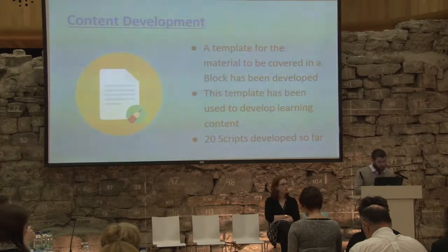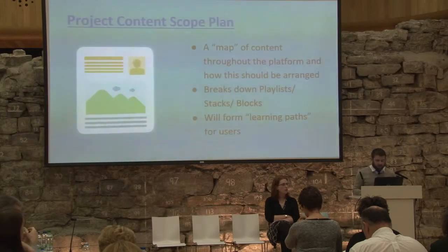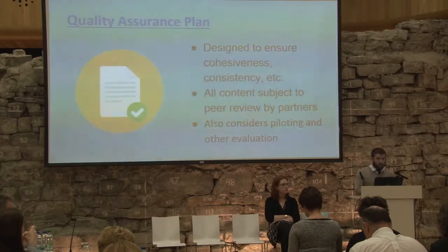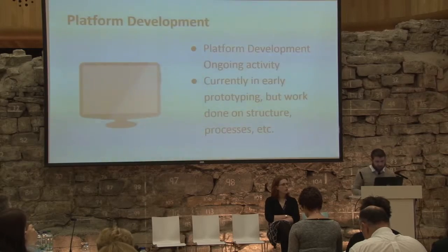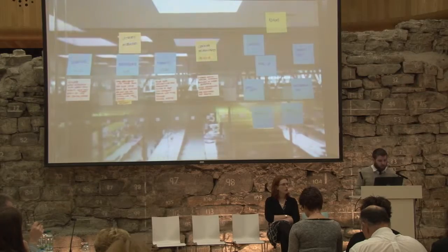In terms of content development to date, there have been 20 scripts developed so far. We initially developed a template for the material to be developed in a block. We have a project content scope plan developed by UCC, which provides a map of the content — essentially a breakdown of how the blocks should form stacks and how the stacks should form playlists. UCD have put together a quality assurance plan to ensure all developed material is cohesive and consistent. Platform development is currently ongoing and in early prototyping, with work done on the structure and processes.